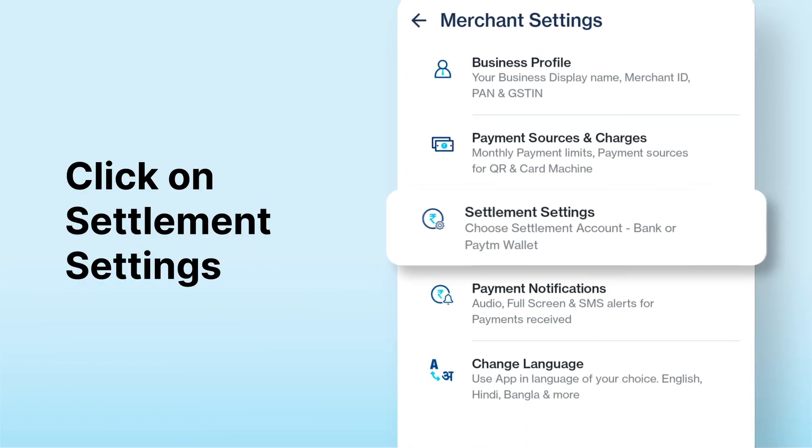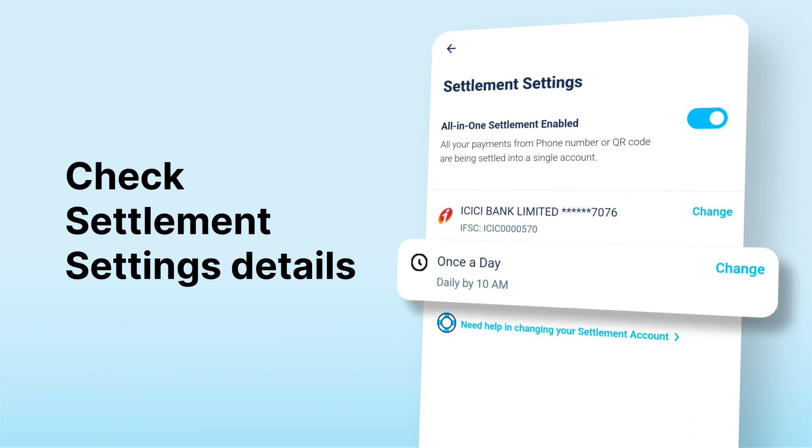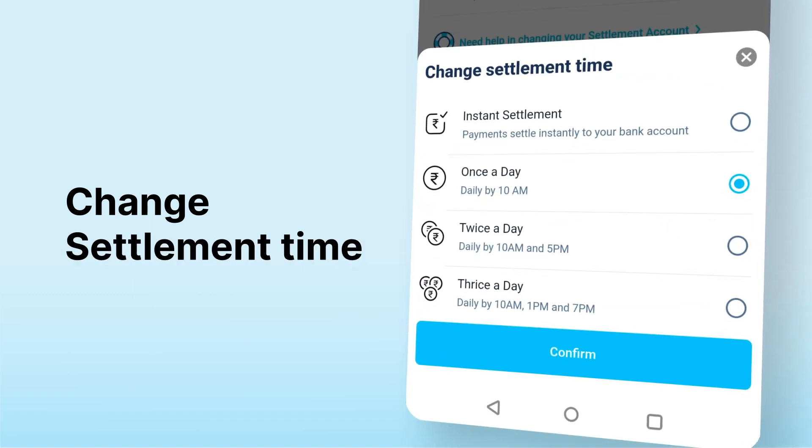On the settlement settings page, you can see your current settlement time. To settle your payments instantly, proceed to select the instant settlement option.